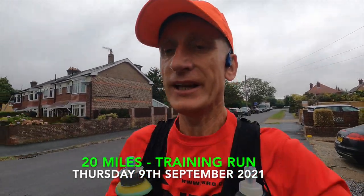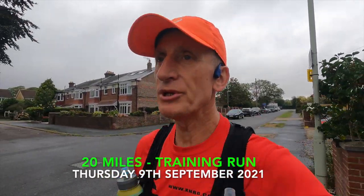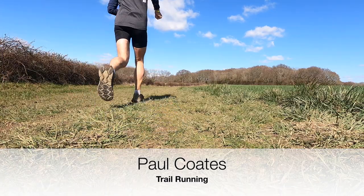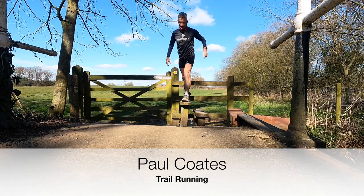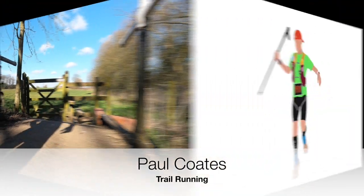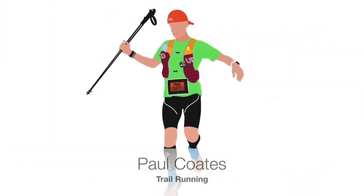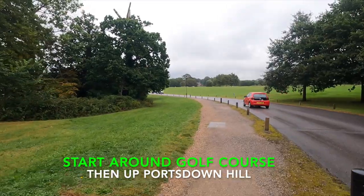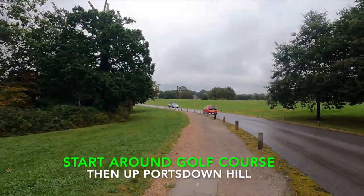First day morning and the plan is today to run 20 miles. Okay, two miles, 18 to go. Nearly three miles, time to go up the hill.